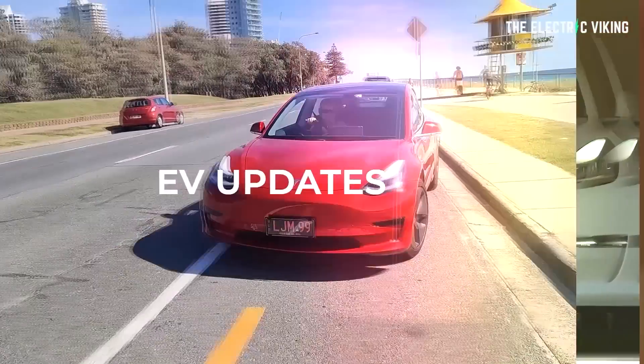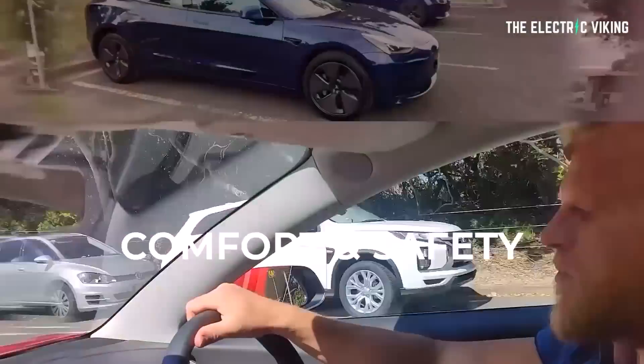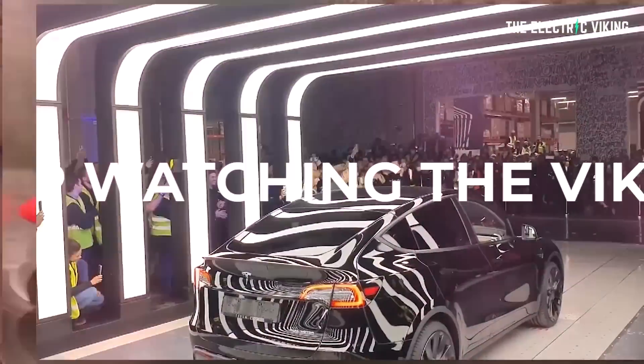Hello, my friends. Welcome to the channel. I'm the Electric Viking. Great to see you. I'm back in Melbourne, Australia. Welcome to all the new subscribers and welcome back everyone else. I'll put a link in the description below to our Facebook group if you want to jump on and join.